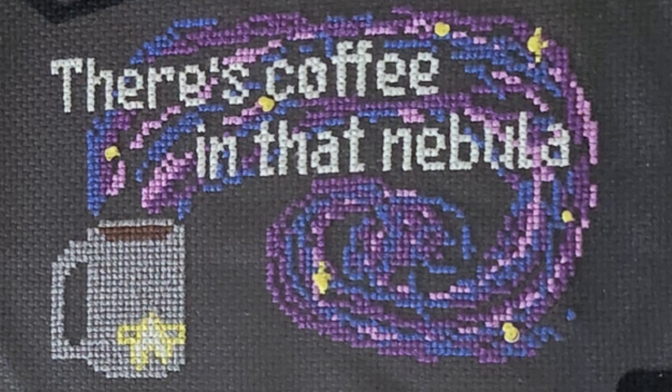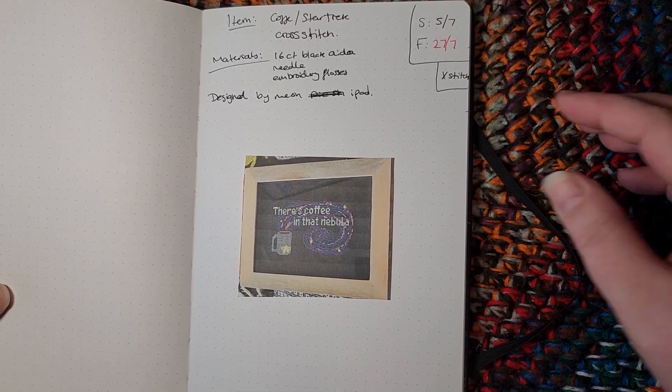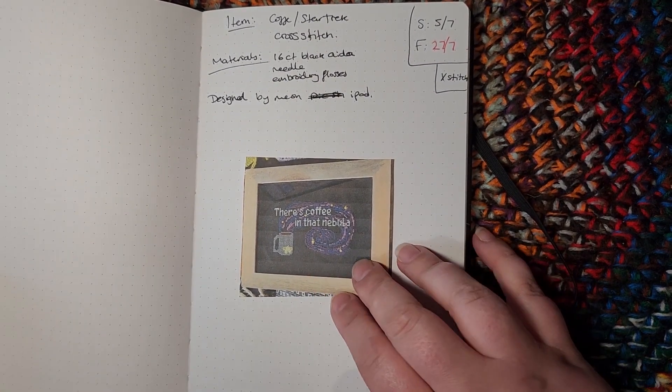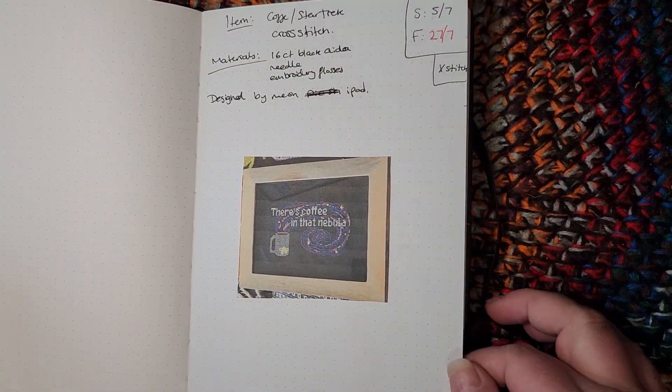It's all just normal crosses or X's for the whole thing, except for the stars which I did really bad French knots for — I'd never done a French knot before and decided to start with this one. I got a frame from Sainsbury's and it's now on my desk at work so I can see it every day.